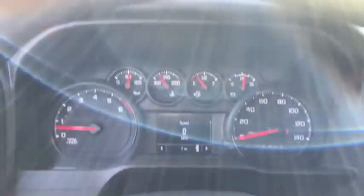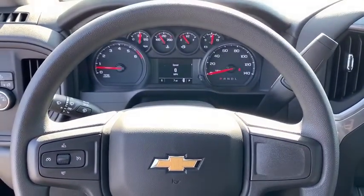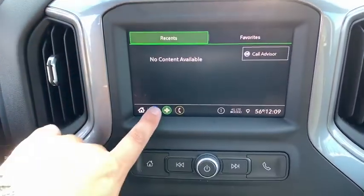Power door locks, compass, electronic stability control, trip computer, power windows, brake assist, overhead console, tachometer, panic alarm, remote keyless entry, tilt steering wheel, front reading lamps.